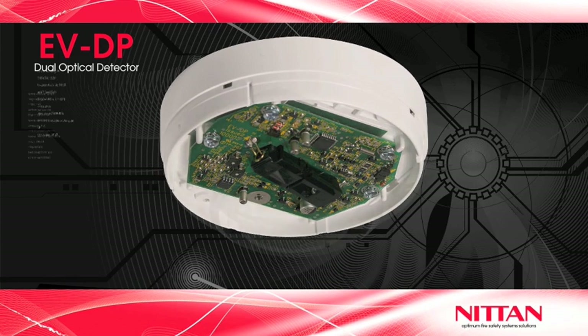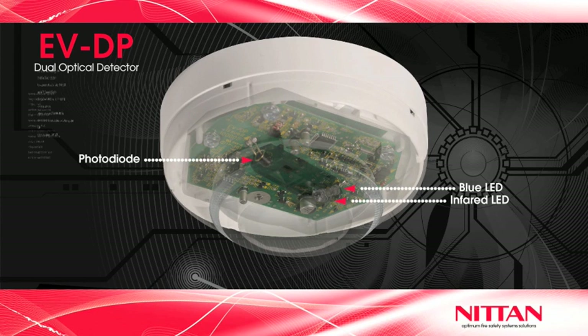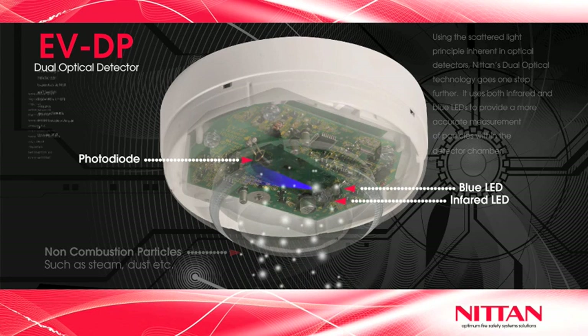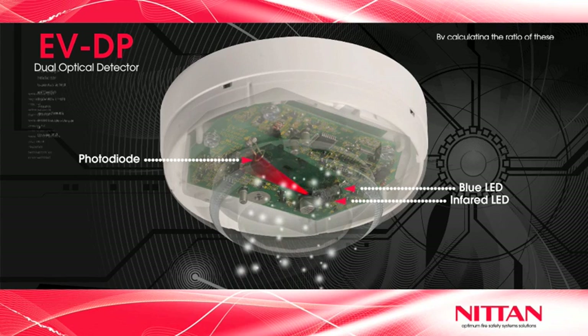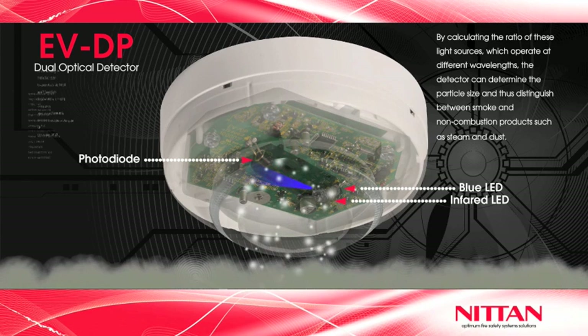Using the scattered light principle inherent in optical detectors, NITAN's dual optical technology goes one step further. It uses both infrared and blue LEDs to provide a more accurate measurement of particles within the detector chamber. By calculating the ratio of these light sources, which operate at different wavelengths, the detector can determine the particle size and thus distinguish between smoke and non-combustion products such as steam and dust.